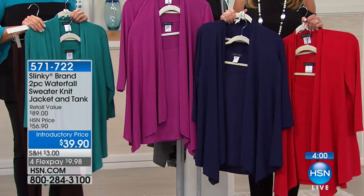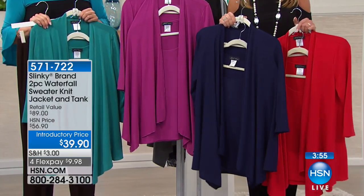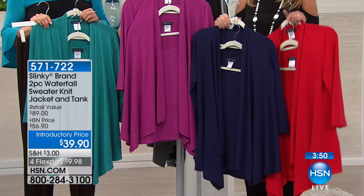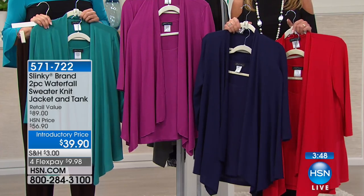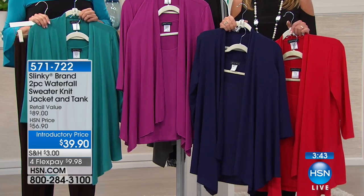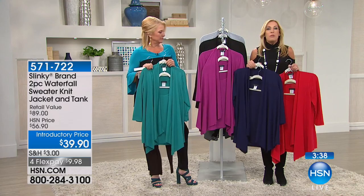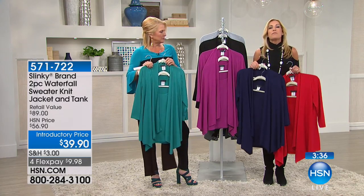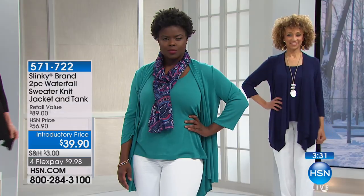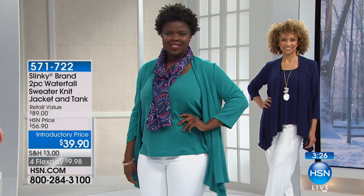These are pieces that are going to be staples in your wardrobe. We had a customer earlier today who said she bought every single color and then redesigned her closet to work back with all these sets. These are going to be your core pieces, your go-tos. They're always going to match, always going to fit, always going to look good, always going to keep their color, always going to coordinate. You're always going to feel confident — if you take off your jacket, you're not revealing anything.